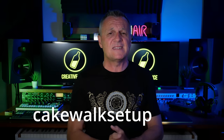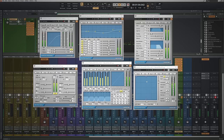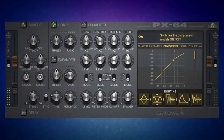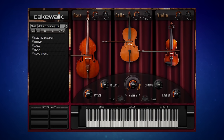Follow the link in the description to CakewalkSetup.com — sign up there and enjoy my free gift to you. Apart from the Pro Channel, Cakewalk also includes a whole bunch of free effects and virtual instruments. That includes a suite of effects from Sonitus, as well as an amazing vocal and percussion strip, and virtual instruments including drums, bass, guitar, electric piano, and strings — and those strings are really quite amazing.